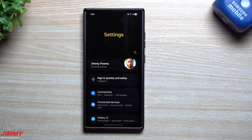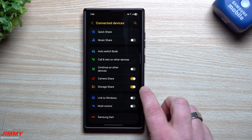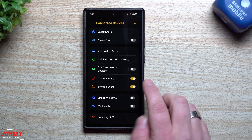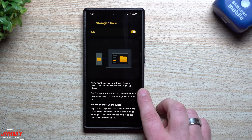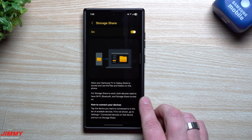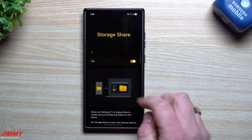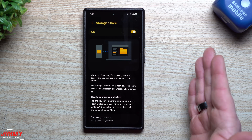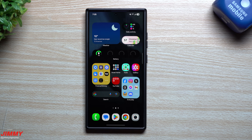A new feature called 'Storage Share' has been added under Settings > Connected Devices. This was not present in Beta 3. It allows your Samsung TV or Galaxy Book to access and use files and folders on your phone. For Storage Share to work, both devices need Wi-Fi on, Bluetooth on, and Storage Share enabled. Once connected, you can share files between your phone and either your Samsung TV or Galaxy Book.